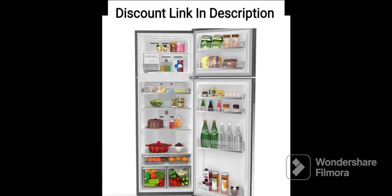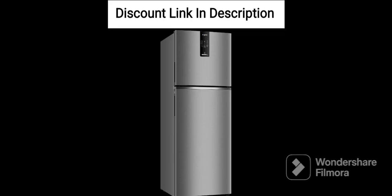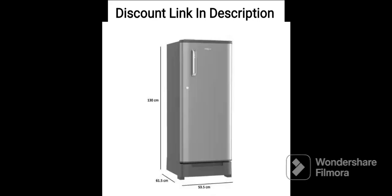It also has a built-in stabilizer which ensures that the fridge works even during voltage fluctuations. The fridge has a sleek and stylish design with a wine radiance finish which can add a touch of elegance to any kitchen. It also comes with a door lock which ensures that your food items are safe and secure.